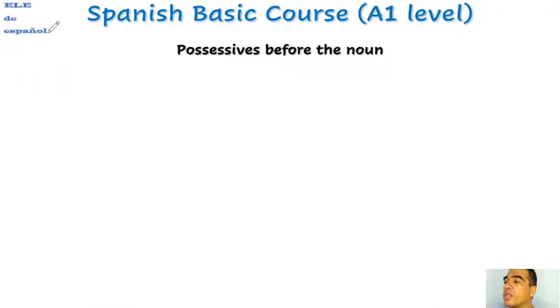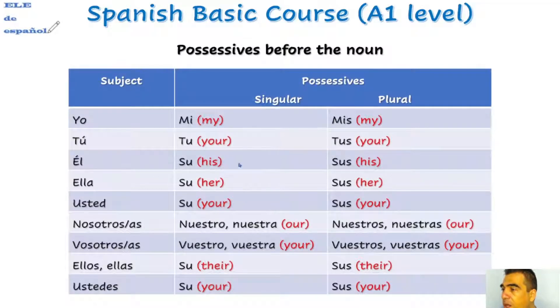Possessives before the noun. Look at this — we have the singular and the plural. 'Mi', 'mis.' For you in English it is the same word. But we need to see if the things that we possess are one — singular — or more than one thing — plural.